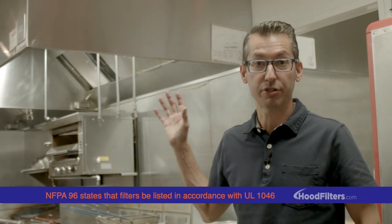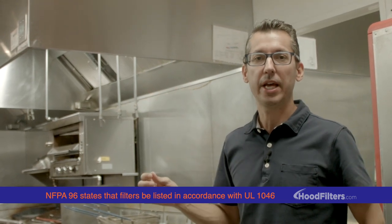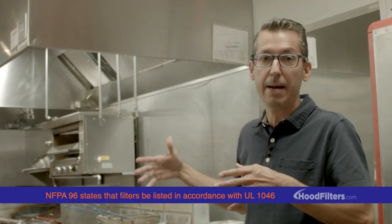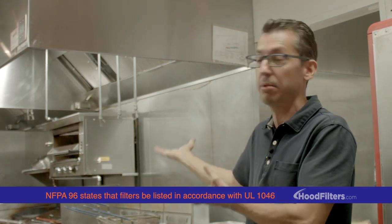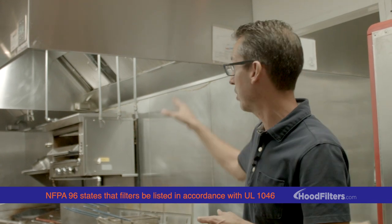Every commercial kitchen is going to have an exhaust hood just like you see here. What a lot of people don't understand is the exhaust hood itself doesn't do much but capture all the smoke and grease that comes up off the cooking equipment. The real work is done by the hood filters located in the back.